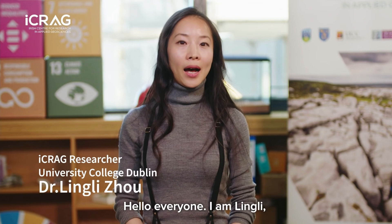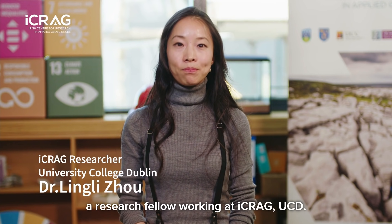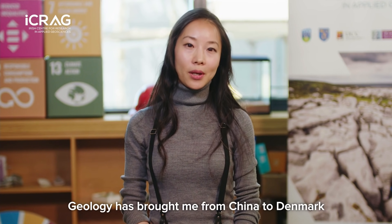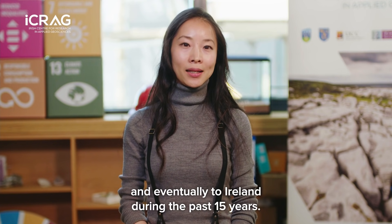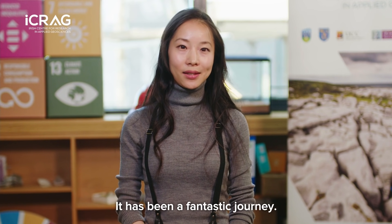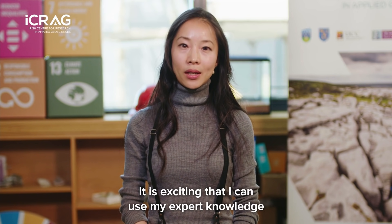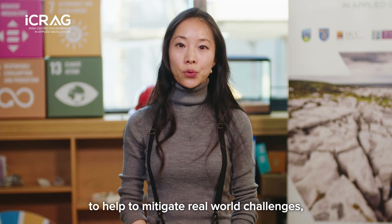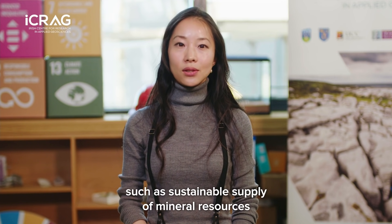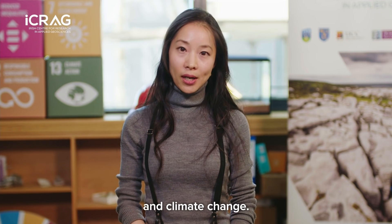Hello everyone, I am Ling Li, a research fellow working at ICRAG UCD. Geology has brought me from China to Denmark and eventually to Ireland during the past 15 years — it has been a fantastic journey. It is exciting that I can use my expert knowledge to help mitigate real-world challenges such as sustainable supply of mineral resources and climate change.